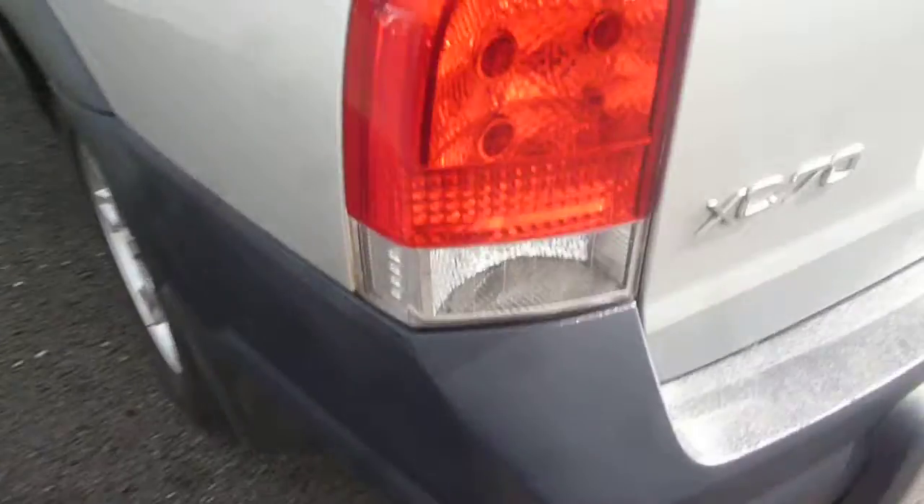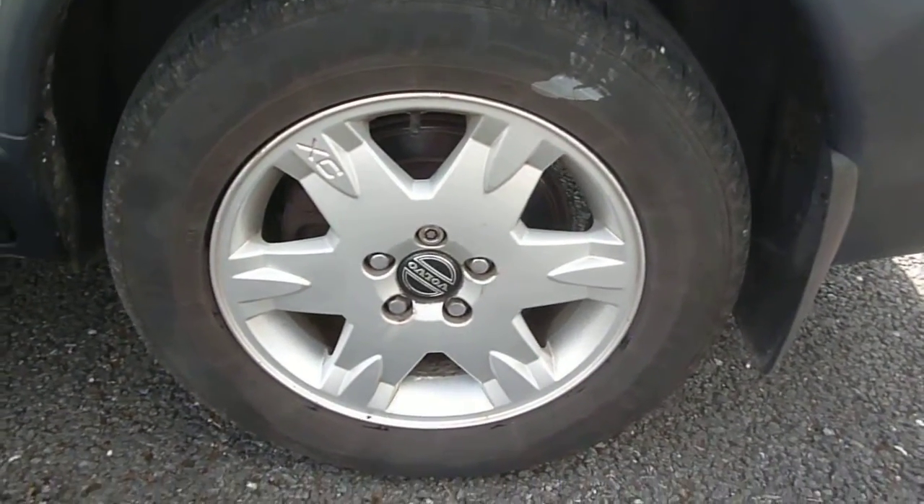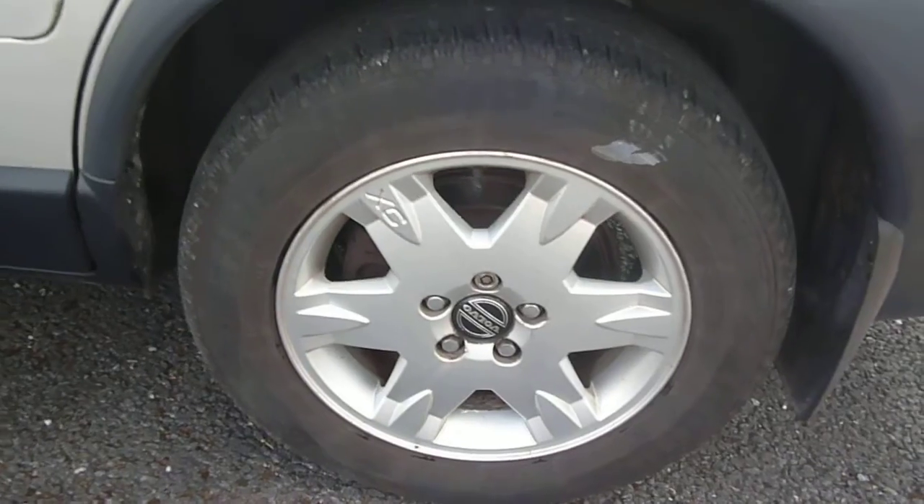Coming round to the nearside, the rear quarter has just one or two small chips but is generally good. There is a little bit of curbing to the nearside rear alloy. On the nearside rear door there are two scratches which just catch on the nail — a flatten and buff would vastly improve them. Apart from that, just a few small chips to the moulding.